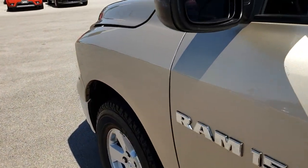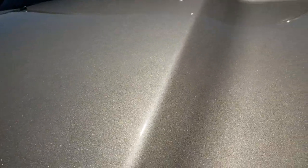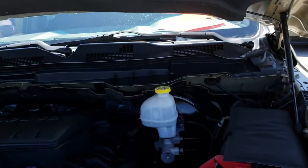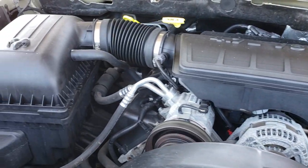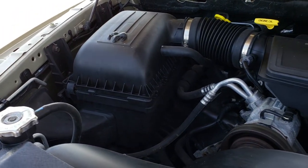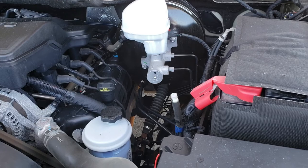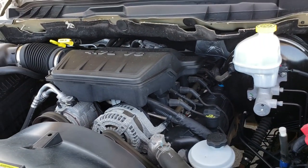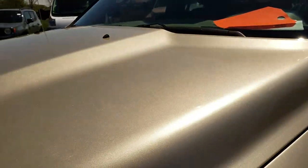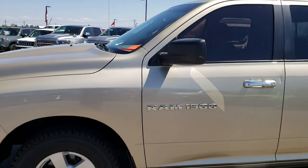Taking a quick look under the hood — this one has the 4.7 liter V8 motor. The engine bay is very clean and runs very smooth. This truck has been fully safety inspected by our service shop, has a fresh oil and filter change, all the fluids have been checked and topped off, and this truck is 100% ready to go.